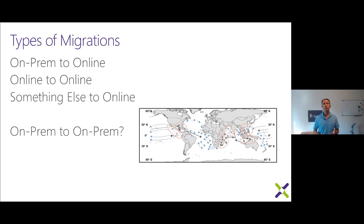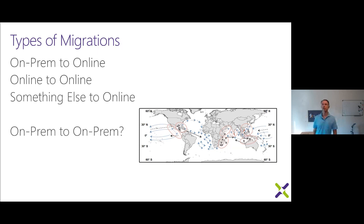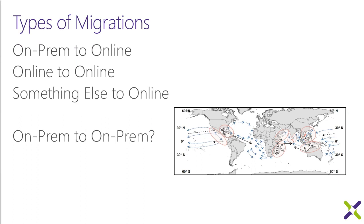When you're doing an on-prem to online migration, one of the traps you can fall into is doing the dreaded lift-and-shift — just taking your SharePoint data as it sits on-prem and moving it up to the cloud. I'm going to talk about why that's a bad idea. They are so similar that it's very easy to talk yourself into doing that, but don't do it.